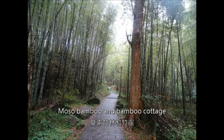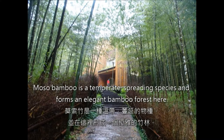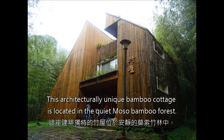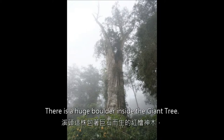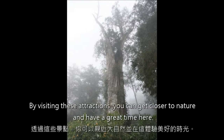Mozo Bamboo is a temperate spreading species that forms an elegant bamboo forest here. The architecturally unique Bamboo Cottage is located in the quiet Mozo Bamboo Forest. There is also a Giant Tree with a huge boulder inside it. Although the center is mostly rotted out and hollow, the giant tree still keeps alive. By visiting these attractions, you can get closer to nature and have a great time here.